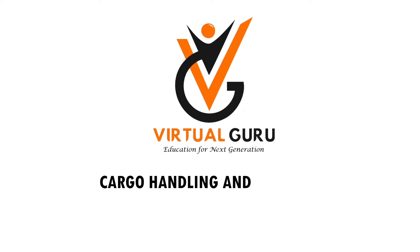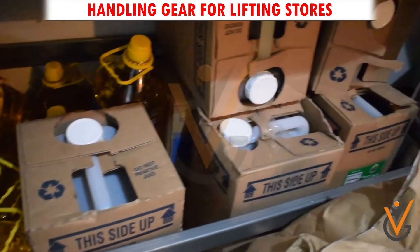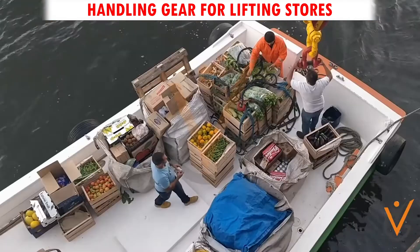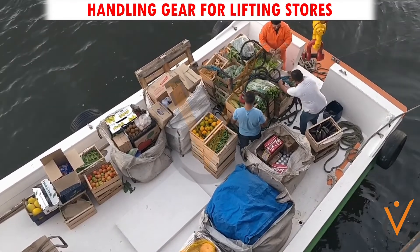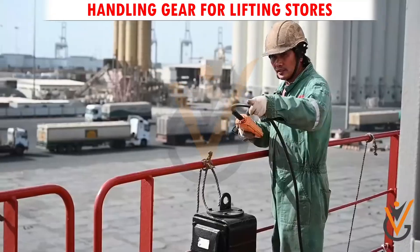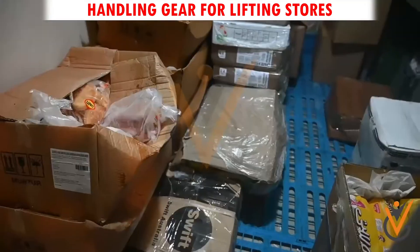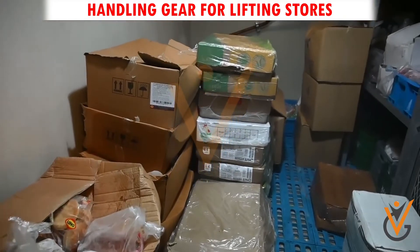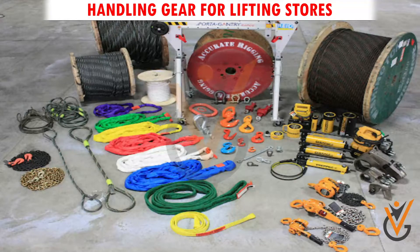Cargo handling and storage: handling gear for lifting stores. Stores are important for the operation of the vessel. Indents are prepared on ship and sent to the company for the supply of stores. Stores are received by the crew at anchorage or when the vessel calls at port, and must be brought on board and stored properly.